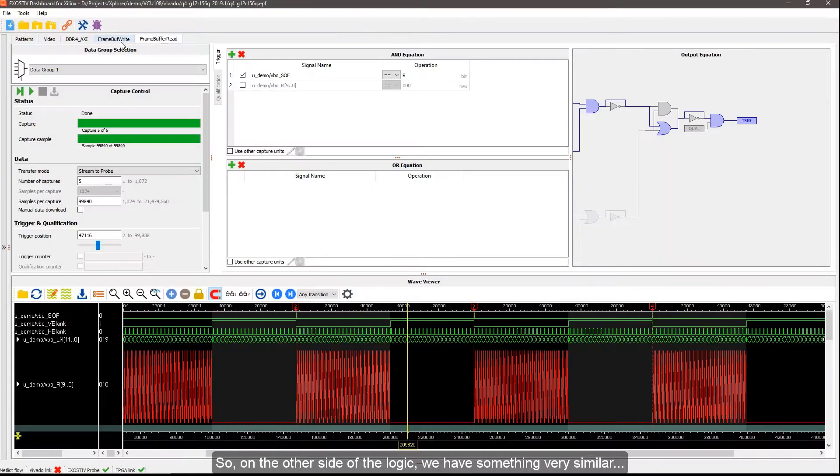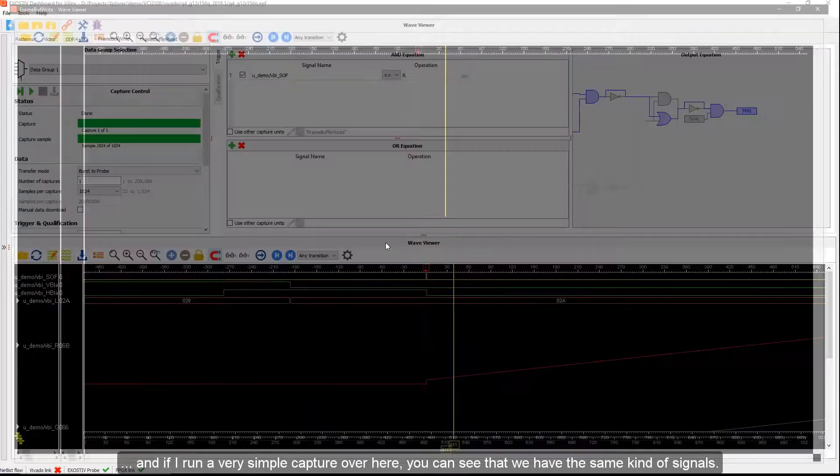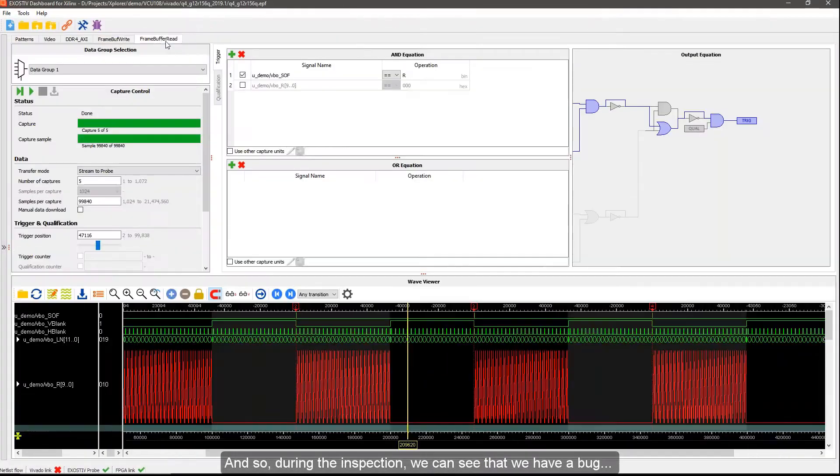On the write side of the logic we have something very similar. Running a simple capture there, you can see the same kind of signals. During inspection, we see that we have a bug — some dark pixels appearing on the display now and then. So we put a trigger on the read side DDR4 logic: look for whether the red component goes to zero. I set up to capture three of these bugs, triggering each time, and arm the trigger.